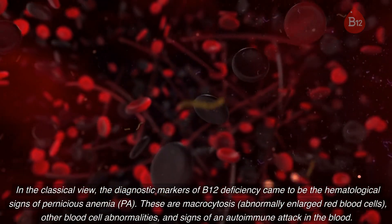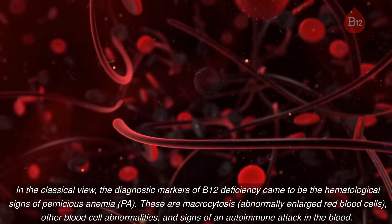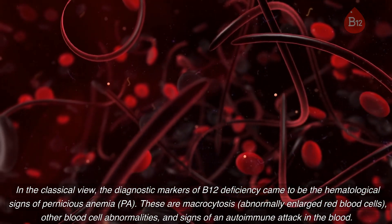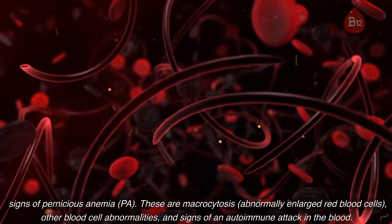In the classical view, the diagnostic markers of B12 deficiency came to be the hematological signs of pernicious anemia (PA). These are macrocytosis — abnormally enlarged red blood cells — other blood cell abnormalities, and signs of an autoimmune attack in the blood.